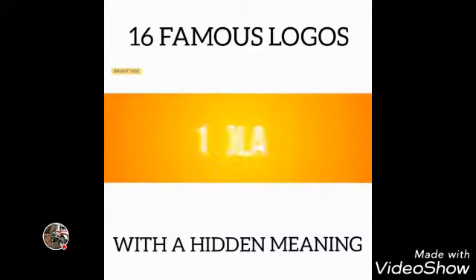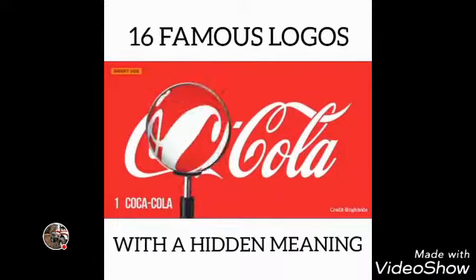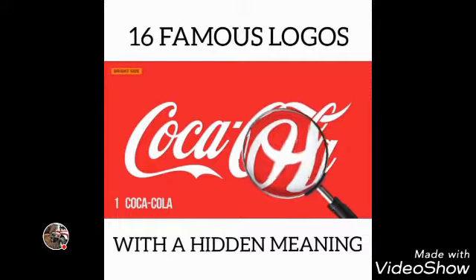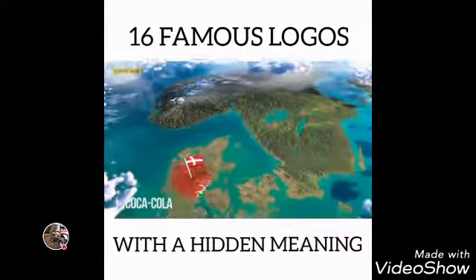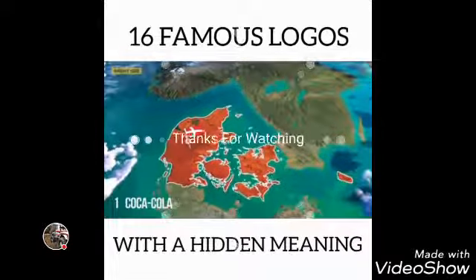Number 1: Coca-Cola. In the Coca-Cola logo, in the space between the letters O and L, you can clearly see the Danish flag. It's purely a coincidence — nevertheless, Coca-Cola has used this as part of its marketing campaigns in the Scandinavian country.